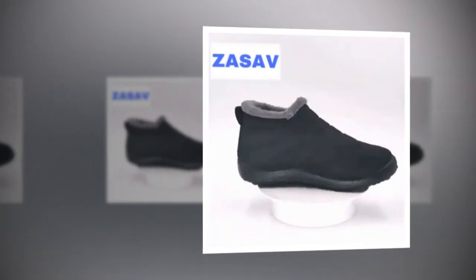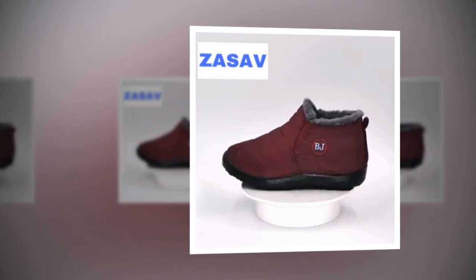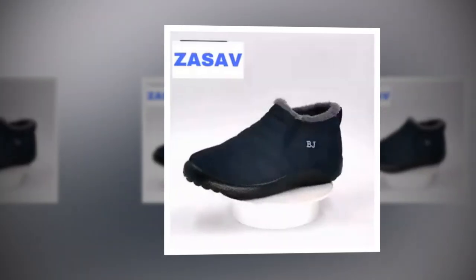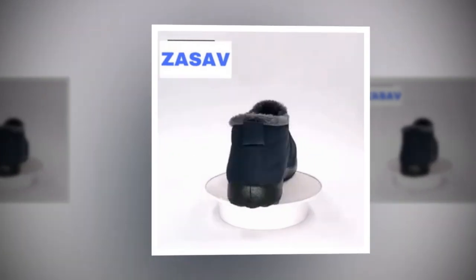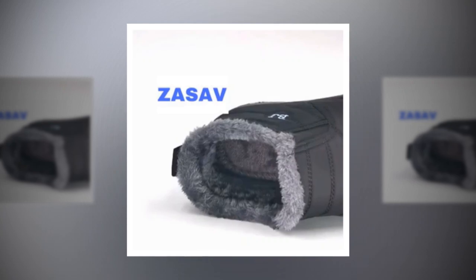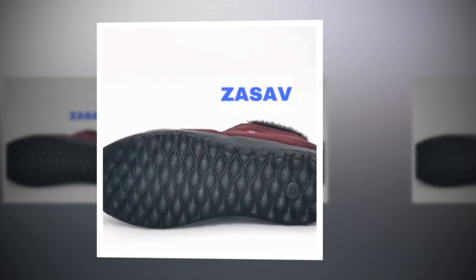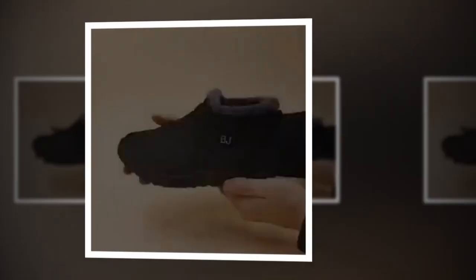As the winter season sets in, finding the perfect pair of waterproof winter boots becomes a top priority for many women. The 2024 new plush snow boots for women are designed to meet this need, offering a blend of style, comfort, and functionality. Whether navigating snowy city streets or enjoying a winter hike, these boots promise to keep your feet warm, dry, and comfortable.